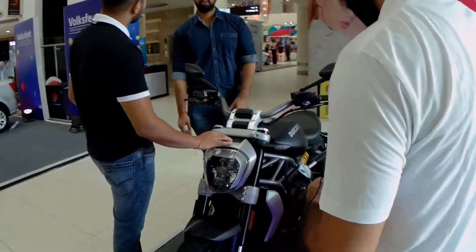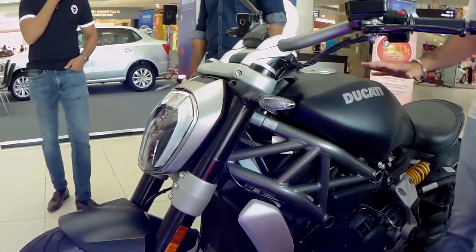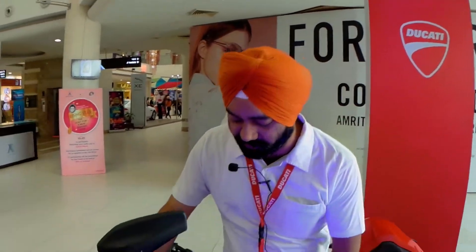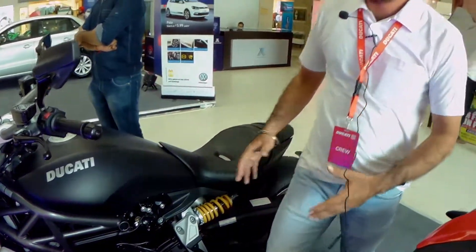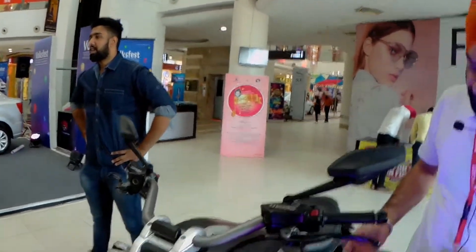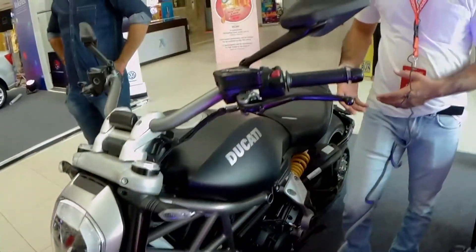Now we move to the fourth bike, which is the Ducati Diavel. This is the base version of the Diavel. It has a 1200cc engine producing 157 bhp. It's a modern cruiser bike — very comfortable to ride. It has a top speed of 275 kilometers per hour. You get twin Brembo four-piston calipers up front, a radiator in front, and different riding modes and riding positions.